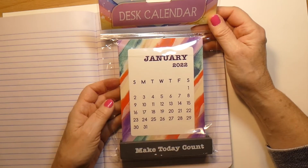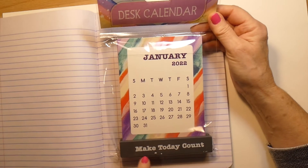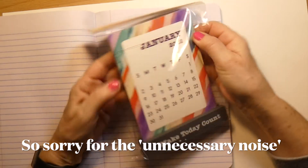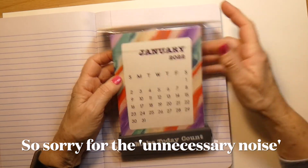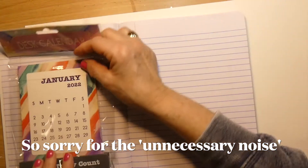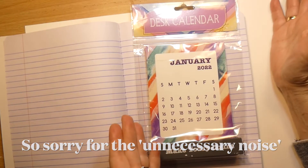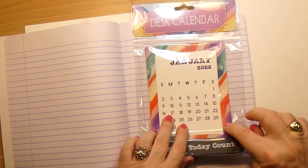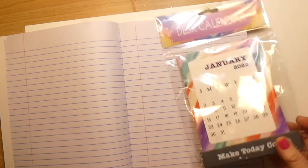Another item I got for my bullet journal says 'make today count.' The reason I got it is because each month has its own card. In my head I'm going to put the month on each layout, and I don't have to have a big border — I can trim it down or just go down to the white. I liked that.